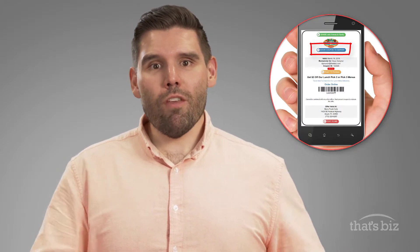Number one, customers show the coupon on their smartphone just like a paper coupon. Number two, the coupon has a location address on it — they know it's their coupon. Number three, the customer starts the redemption process with the phone never leaving their hands, and the system checks to make sure that it has not expired.